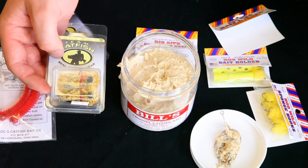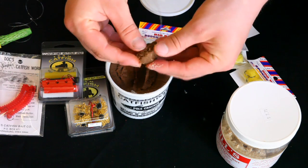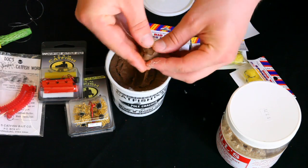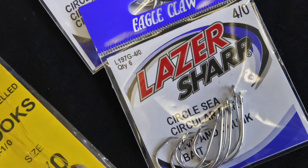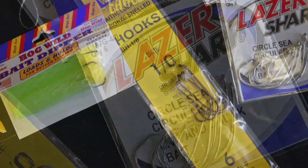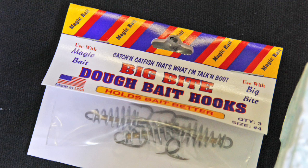For tackle, you'd mostly use a treble hook or a sponge with a treble hook in it — something you can dip in the stink bait. Or if you use the doe bait, you can kind of roll it up around the treble hook. A lot of people that like to use a single hook will use a circle hook, and with that circle hook you'll usually use live bait or cut bait.